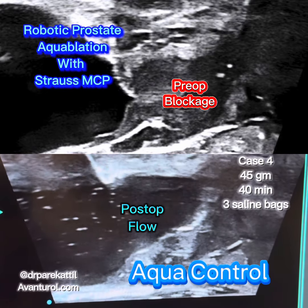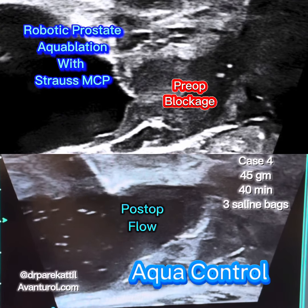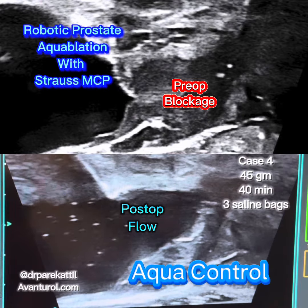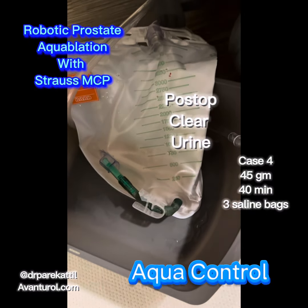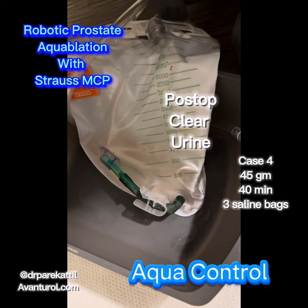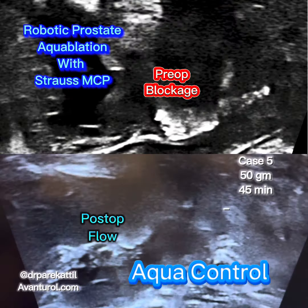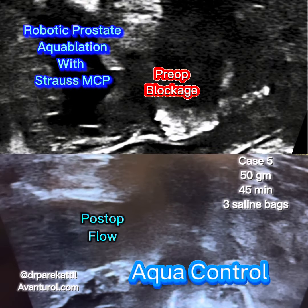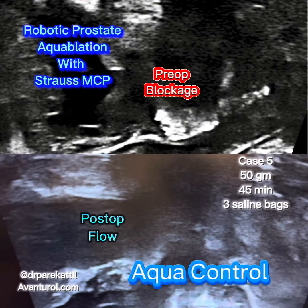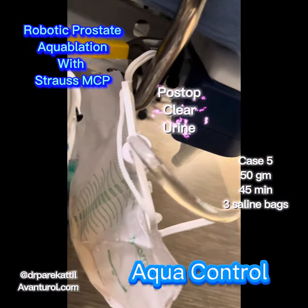When we perform aquablation, we're removing prostatic obstruction that's been there for several years — it's like opening up a huge dam. All of a sudden, you have a powerful, overcompensated bladder working against a weaker, less compensated urinary structure and pelvic floor. Most patients do not realize the importance of pelvic floor strengthening both prior to and after surgery to help speed up their urinary health recovery.